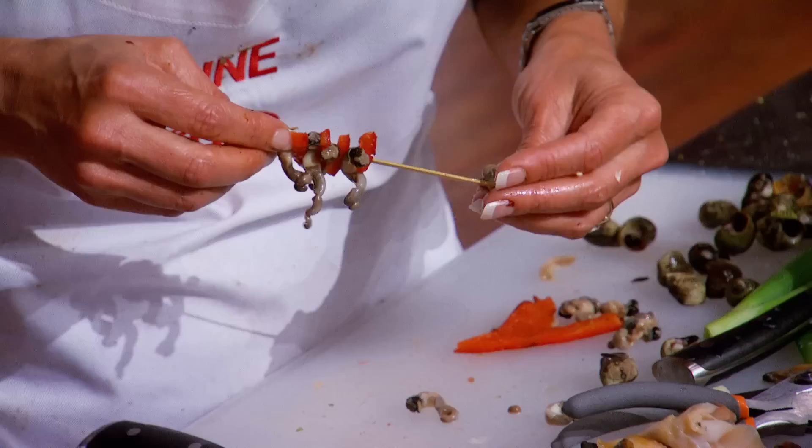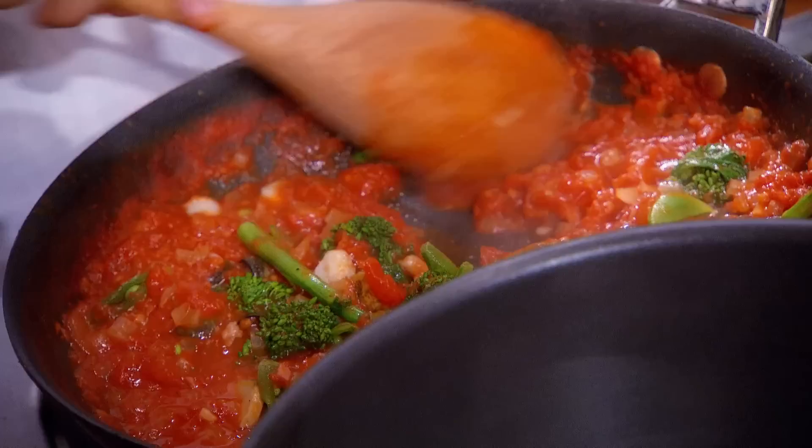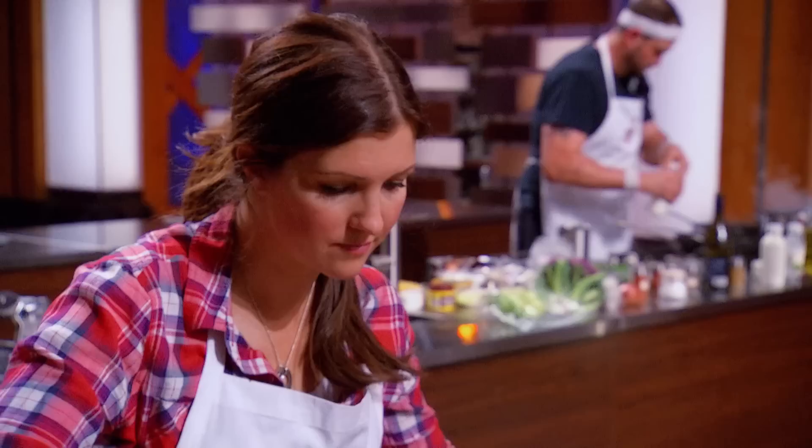Ten minutes — you have ten more minutes left. I'm feeling stressed out right now. I'm totally questioning my decision to make two dishes. Am I insane? What was I thinking? Jennifer ended up on Sabrina's station. There are two very different cooking styles between them. Jennifer's making a cioppino, a fish stew. It tastes really good. John's big football hands making pasta — I'm really looking forward to tasting.